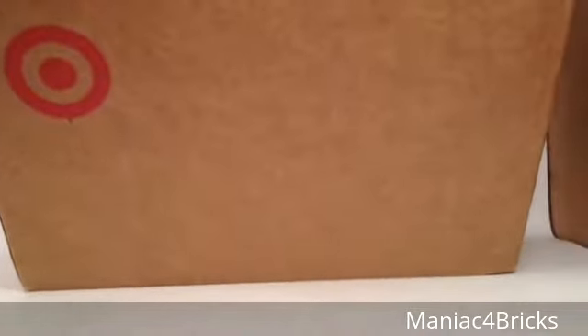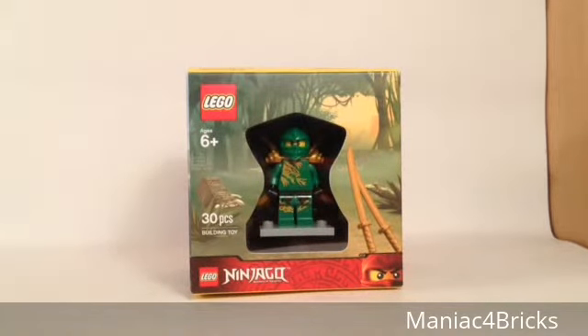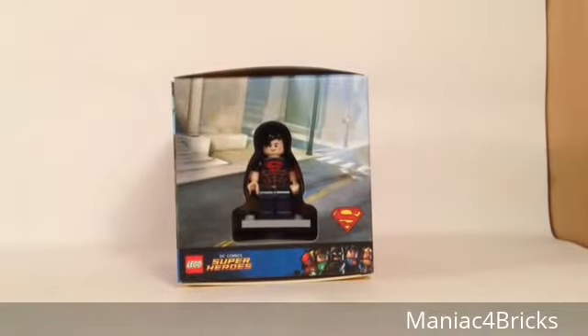First item we have is a very large box from Target. I've already pre-opened all these packages so it'll take less time for the video. Inside we have the Minifigure Gift Box. This one was already in stores after I placed the order — I ordered it about two weeks ago and then saw it in a Target store. I couldn't cancel the order from Target's website, but I'm still glad to have it. I can now do a review of this — I know there's already been a couple reviews, but I do mine whenever I get to it.